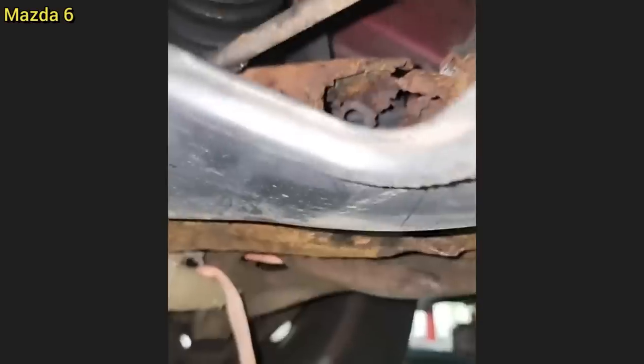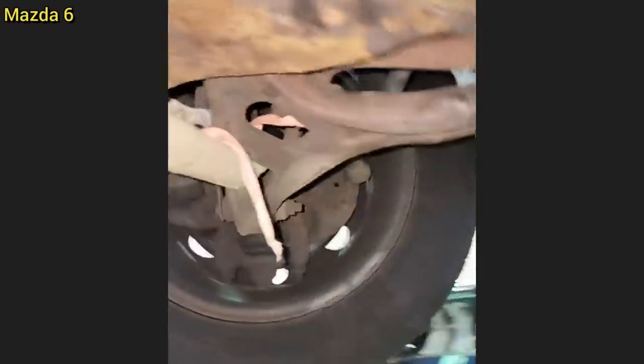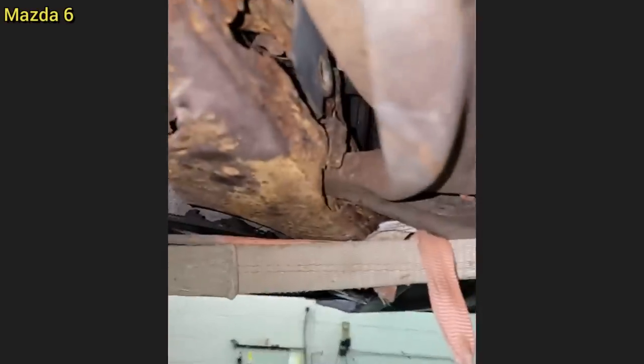This customer came in as the vehicle they were given for free is all over the road. The customer was not aware of the condition of the subframe, but fortunately for them it was covered under a recall and was replaced.